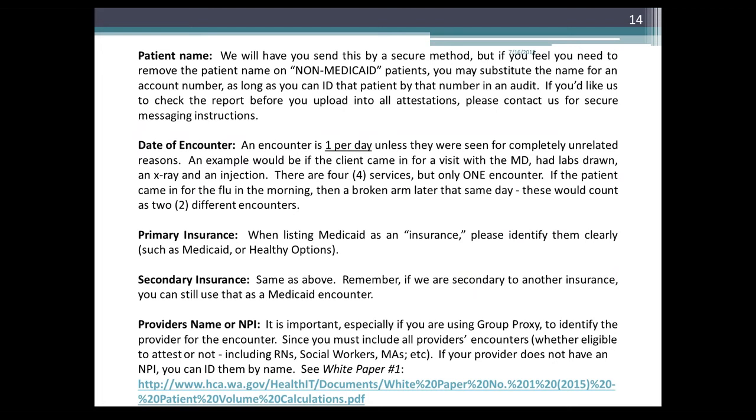The date of encounter: an encounter is one per day unless the patient was actually seen for different reasons that same day. For example, if they come in the morning with the flu and then later with a broken arm, those would count as two encounters. If they were in for one visit and have three ancillary services, it is still one encounter — not four.